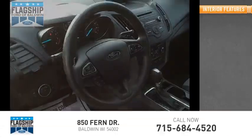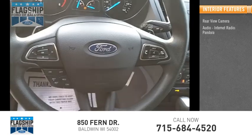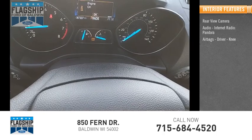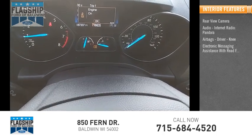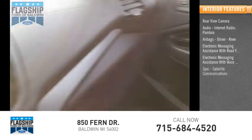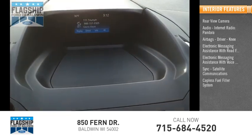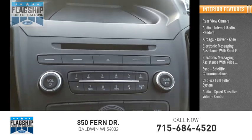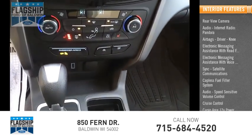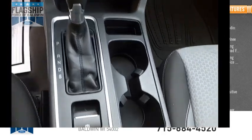Inside you'll find a rear view camera, audio, internet radio, Pandora, airbags, driver, knee, electronic messaging assistance with read function, electronic messaging assistance with voice recognition, sync, satellite communications, capless fuel filler system, audio speed sensitive volume control, cruise control, and cargo area 12 volt power outlet. This beauty is sure to make you the talk of the neighborhood.